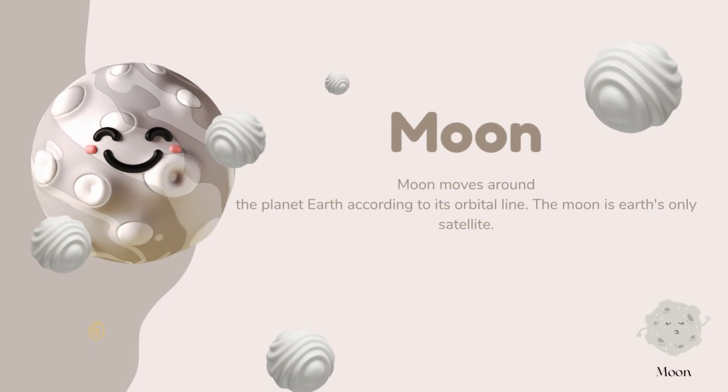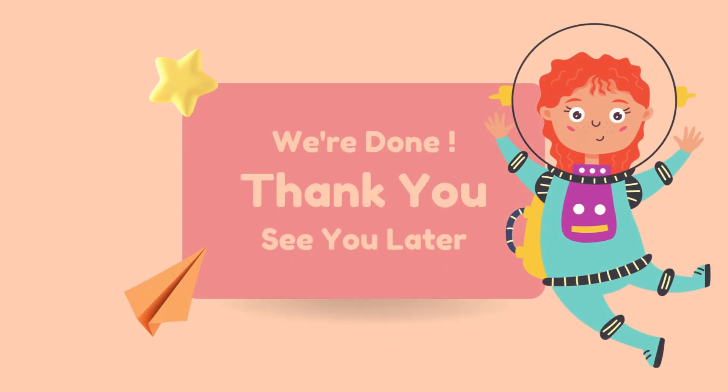The Moon moves around the planet Earth according to its orbital line. The Moon is Earth's only satellite.